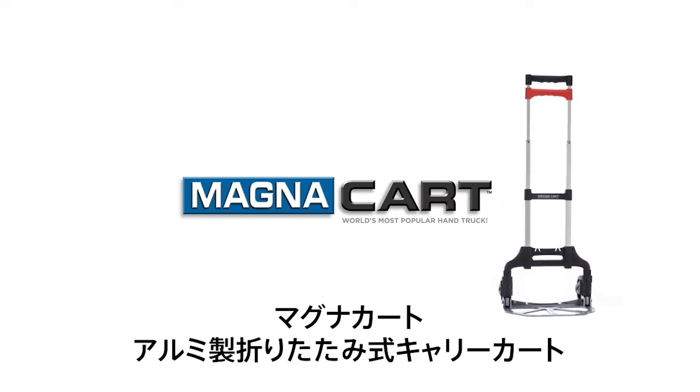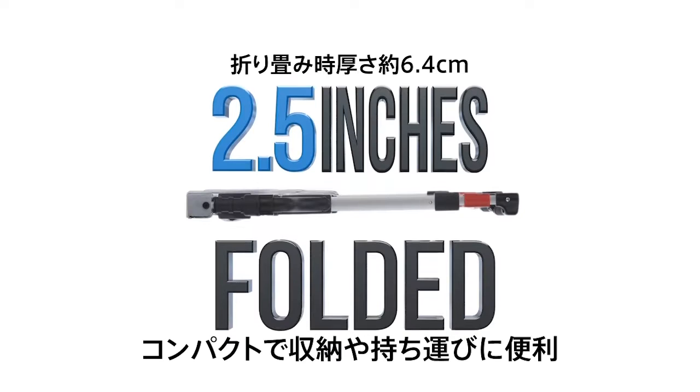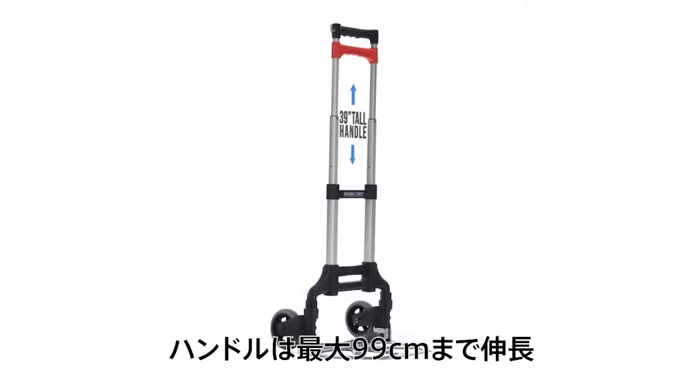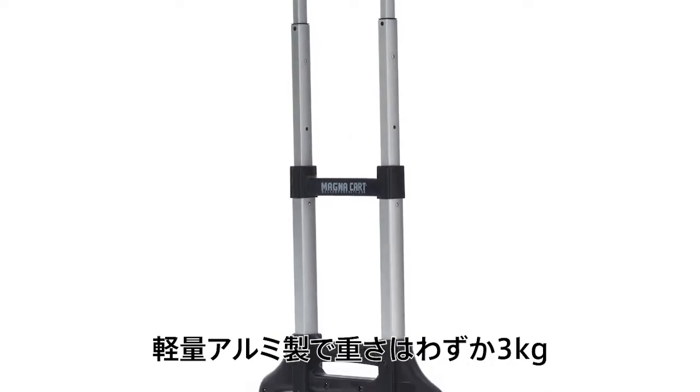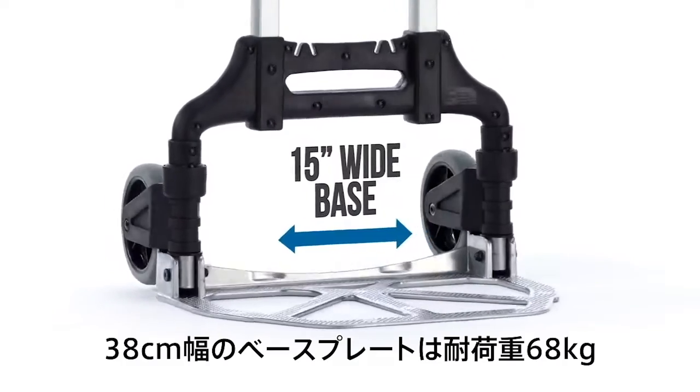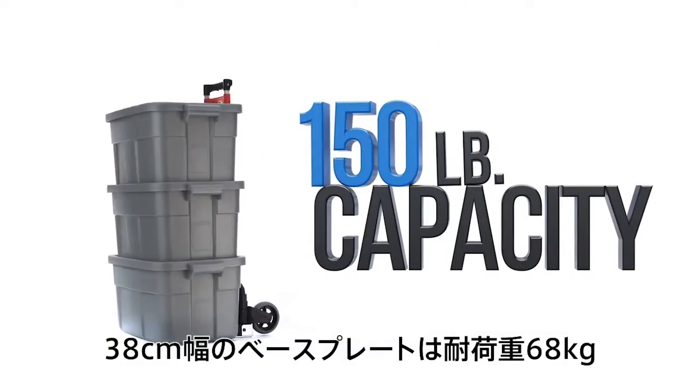MagnaCart, the original personal folding aluminum hand truck. Compact for easy storage and transportation. The telescoping handle extends up to 39 inches in height. Made of lightweight aluminum and only weighs 7 pounds. The large 15-inch wide base carries up to 150 pounds.